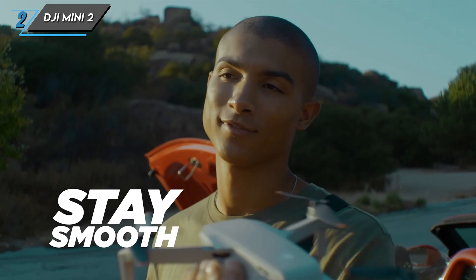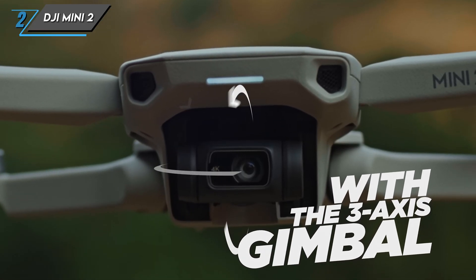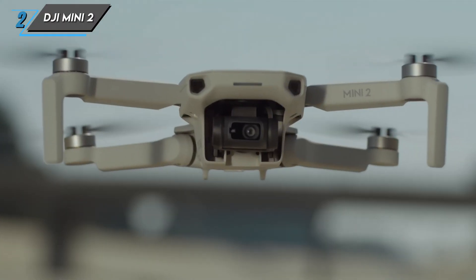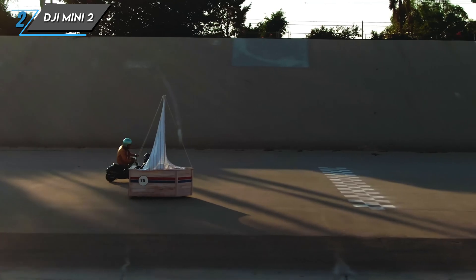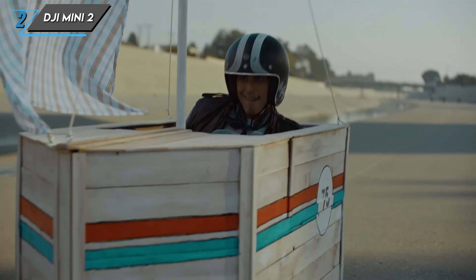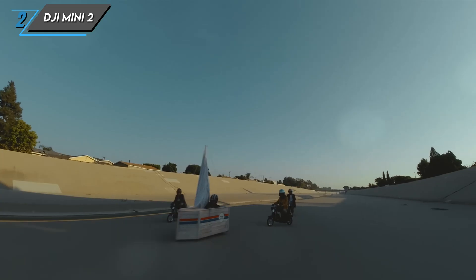Don't let its size fool you — the Mini 2 packs a punch in the camera department. It features a 12 megapixel camera capable of shooting 4K video at 30 frames per second. The quality of footage you can get from this tiny powerhouse is truly remarkable.